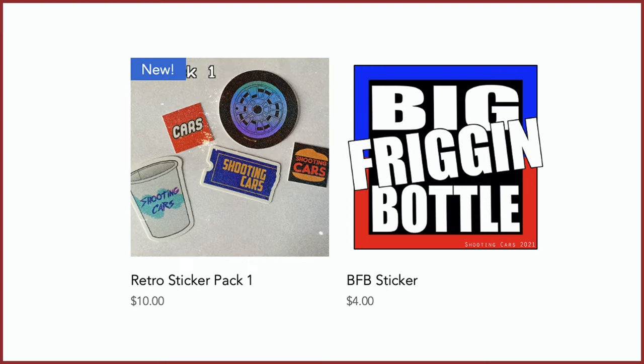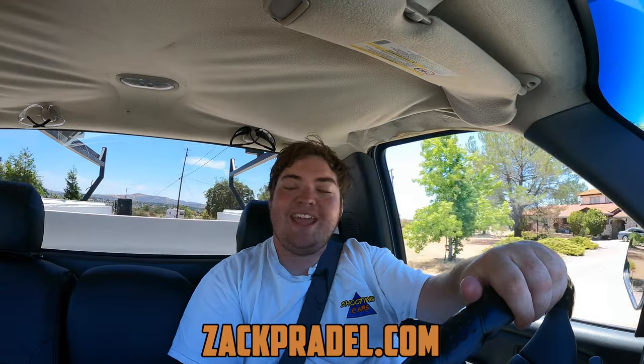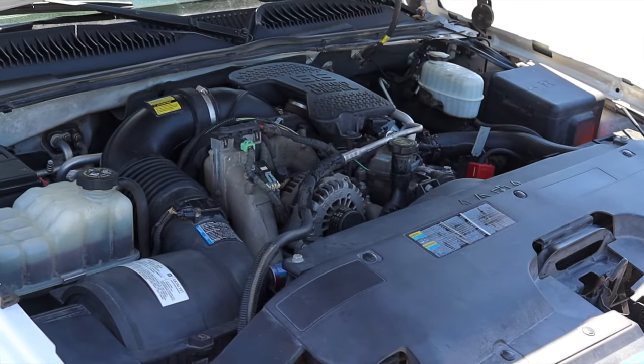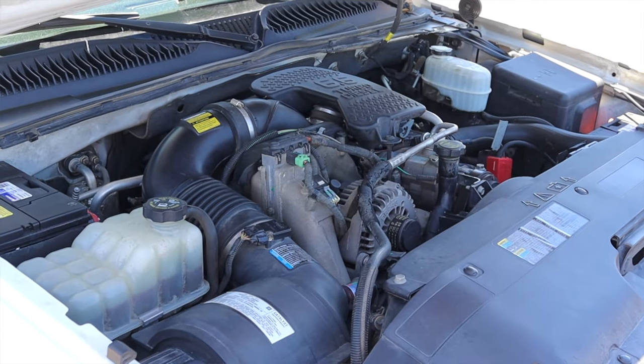I have a website, zachpradel.com, where you can buy stickers like this retro sticker pack or the big freaking bottle sticker, both with free shipping. You can also submit your own vehicles to be reviewed by me through a quick and easy submission form, and you can read my behind-the-scenes blog to see what I'm filming before it comes out on the channel. But let's get back to that 6.6-liter turbo diesel V8.